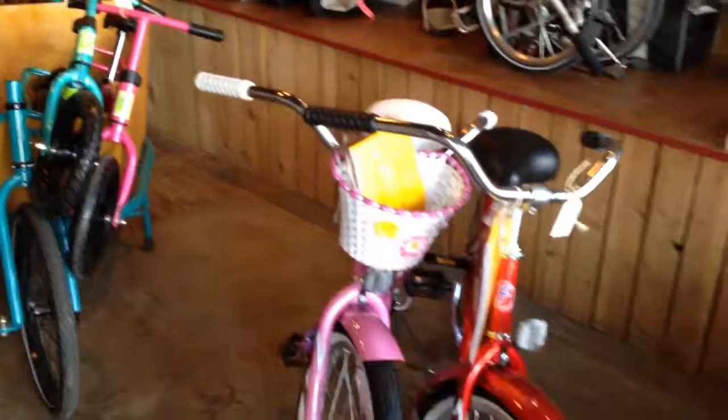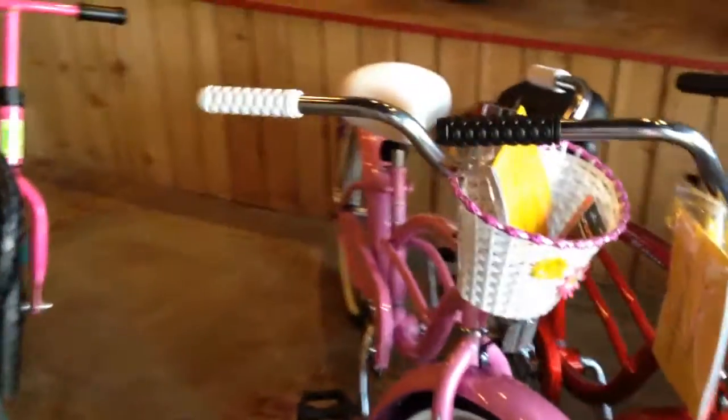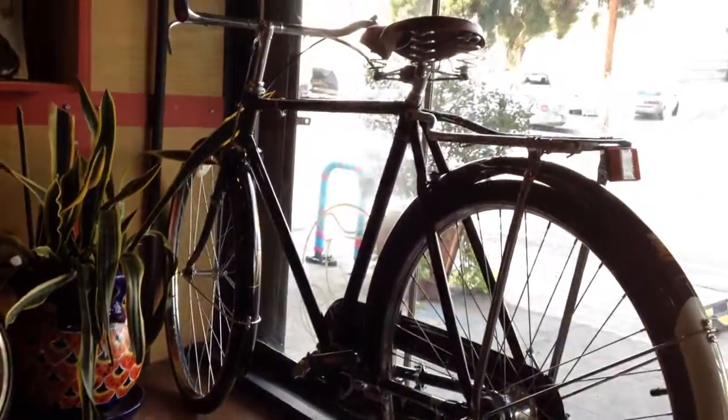Speaking of kids' bikes, we've got these $180 kids' bikes from Firmstrong. These are 20-inch wheel size and come with matching fenders. The little pink one comes with a free basket. Up in the window is a three-speed Flying Pigeon.